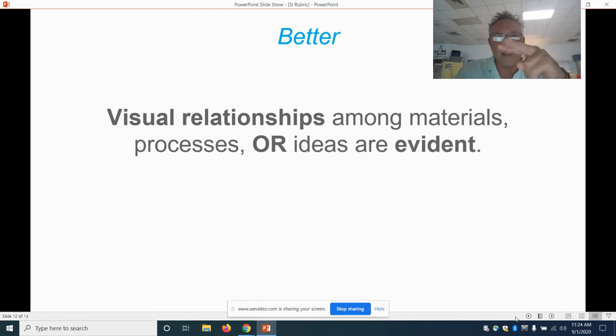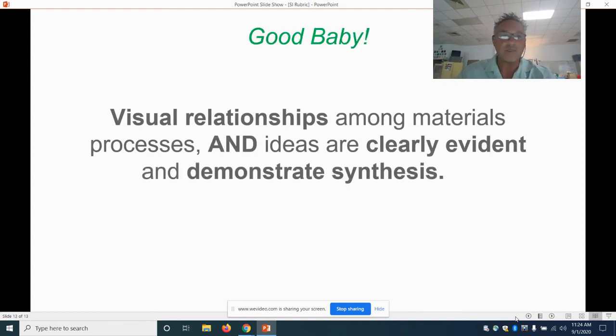Better: there is a visual relationship — they can see it in your art — among your materials, processes, and ideas. If you say you're going to use little buttons to make a big picture, you better be able to show that you made art using little buttons. Best: there is a visual relationship among the materials, processes, and ideas that is clearly evident and demonstrates synthesis — it all goes together throughout your whole portfolio.